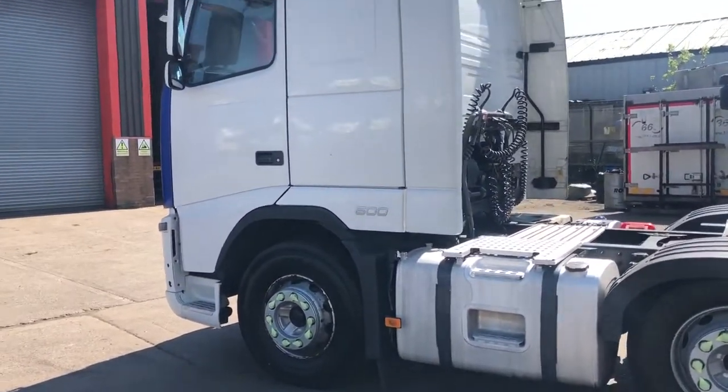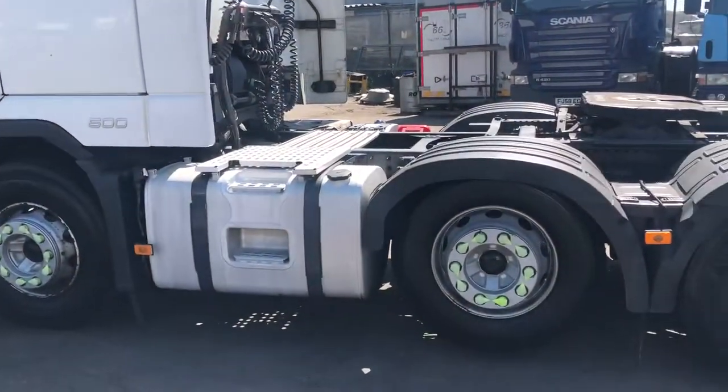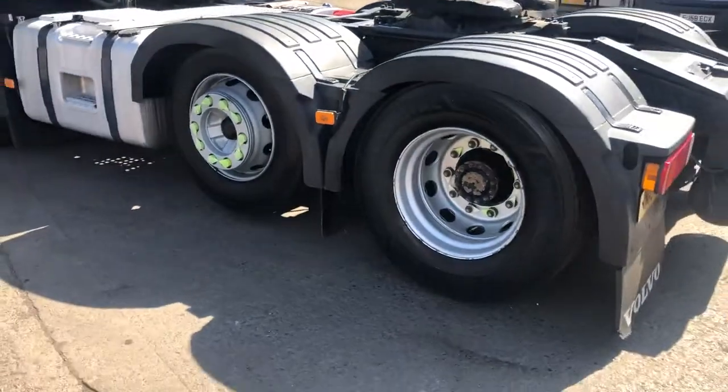13-litre engine on this, 500 horsepower. Big fuel tank. Got the sliding fifth wheel, 6x2 mid-lift.